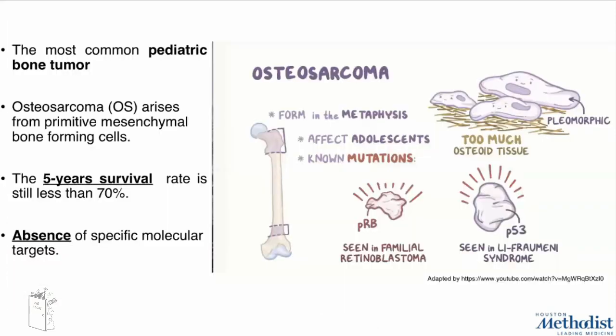So maybe now it's time to make osteosarcoma go extinct, and not only the dinosaurs. Osteosarcoma is the most common pediatric bone tumor, arising from primitive mesenchymal bone-forming cells and mostly affecting adolescents.